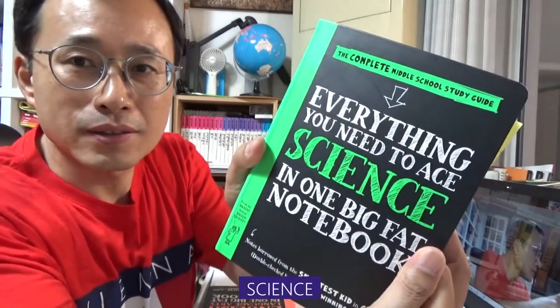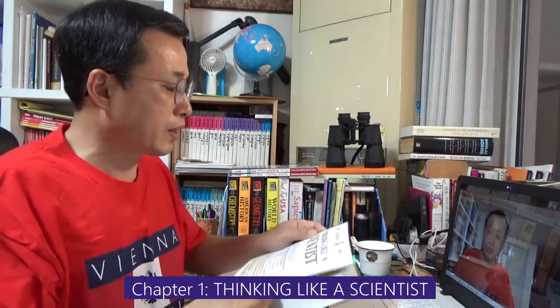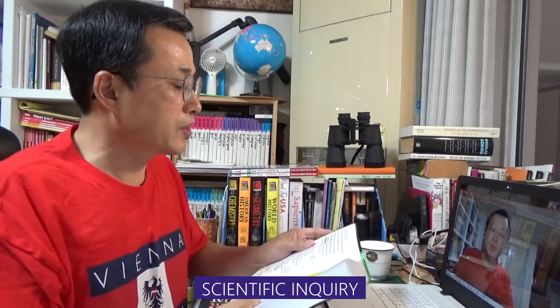Science. Chapter 1: Thinking like a scientist. Scientific inquiry.